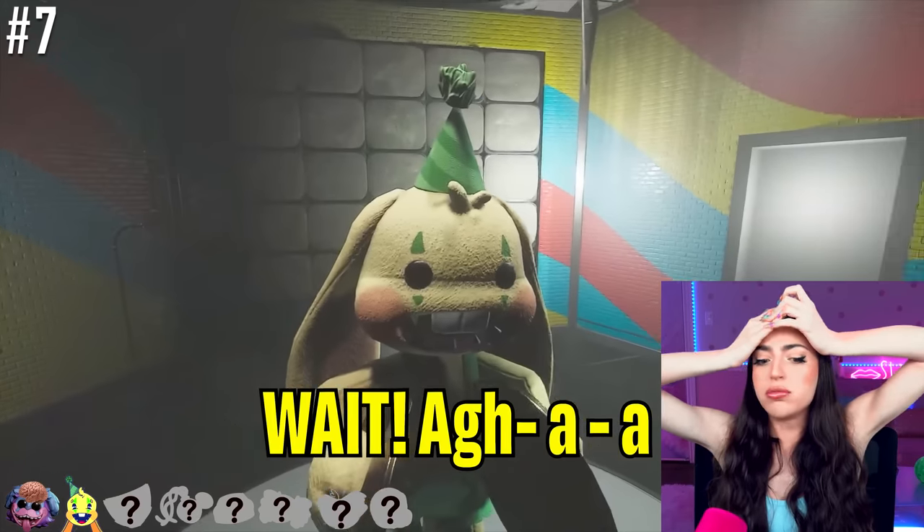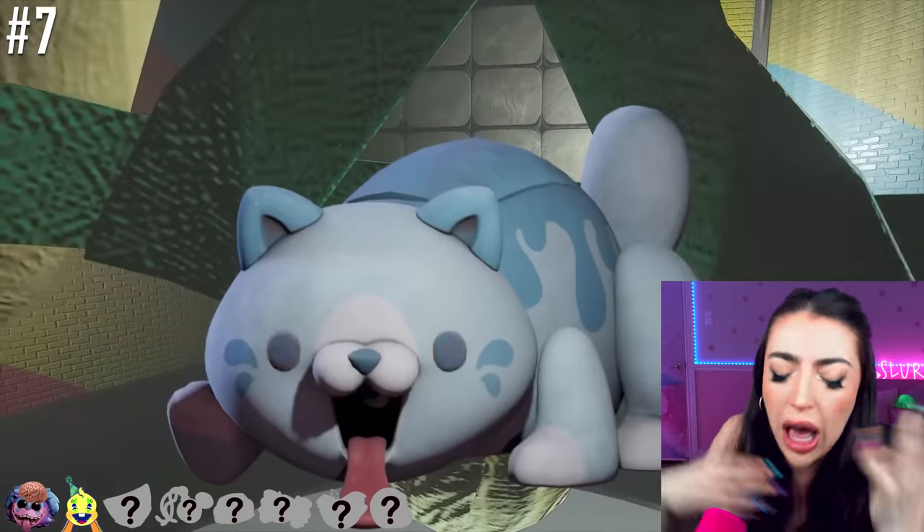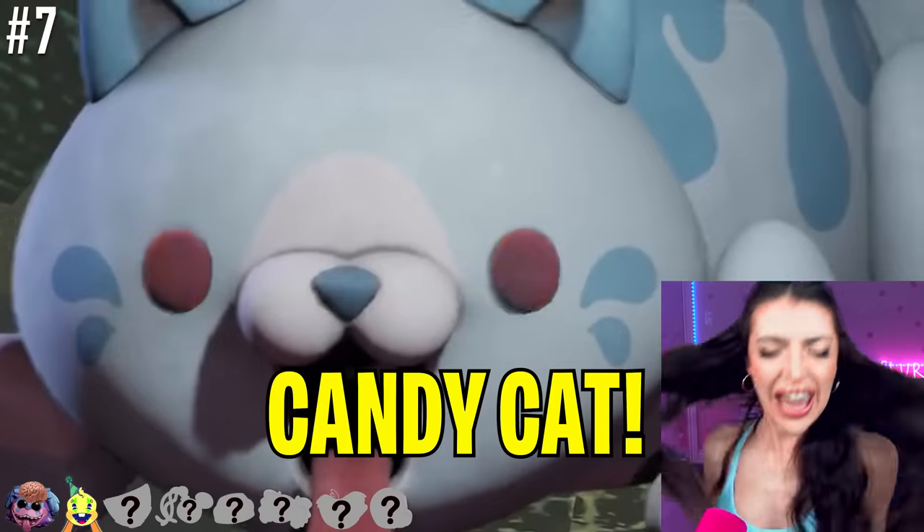Bunzo Bunny! Are we gonna go inside of his head? And then... Candy Cat!